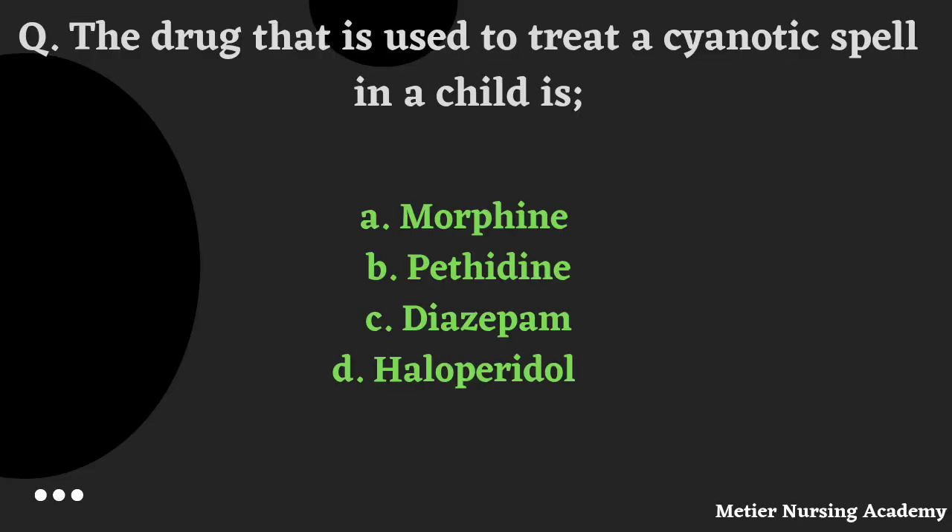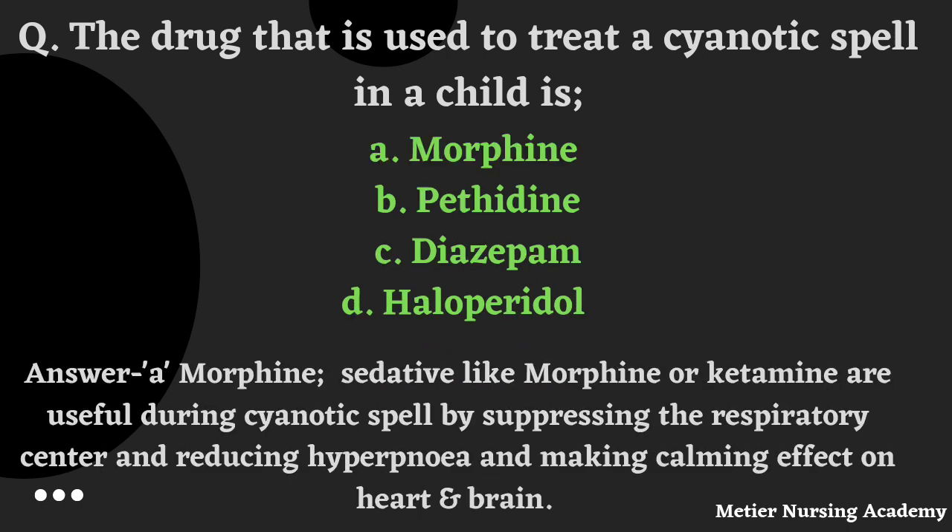The drug used to treat a cyanotic spell in a child: options are Morphine, Pethidine, Diazepam, or Haloperidol. The right answer is Option A, Morphine. Sedation like Morphine or Ketamine are useful during cyanotic spells by suppressing the respiratory center, reducing hyperpnea, and making a calming effect on the heart and brain.